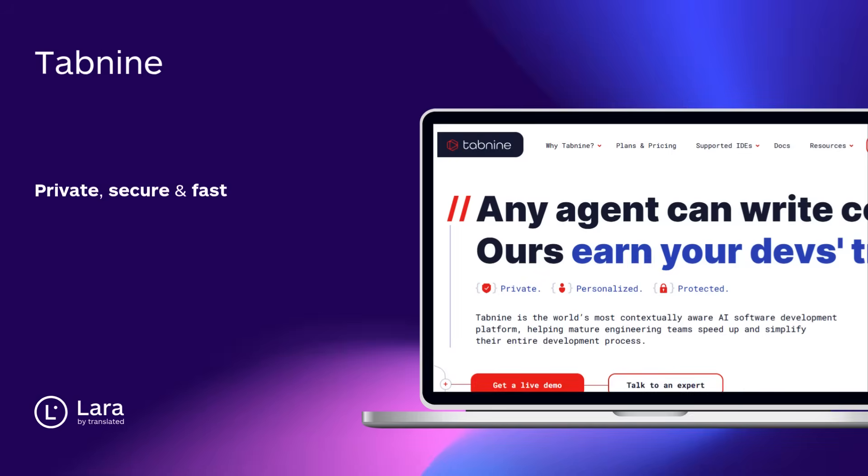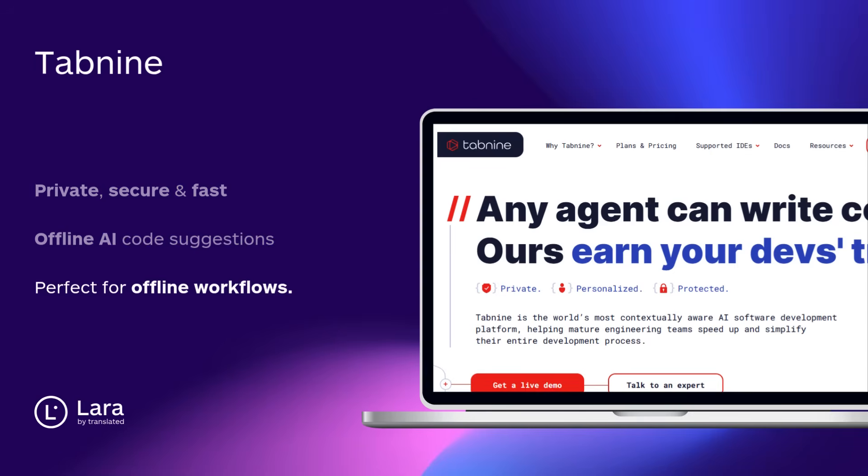Tool number two: Tab Nine. Private, secure, and blazing fast. AI code suggestions without sending a thing online. Perfect for teams with sensitive projects or offline workflows.